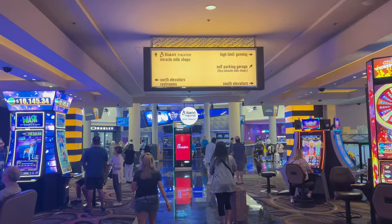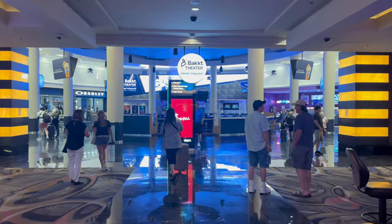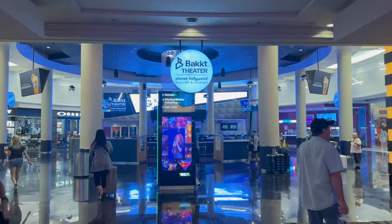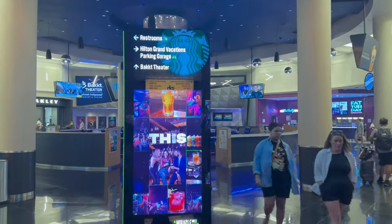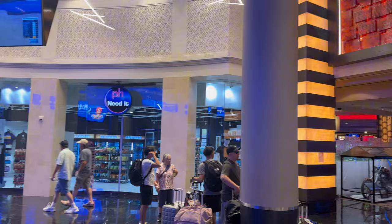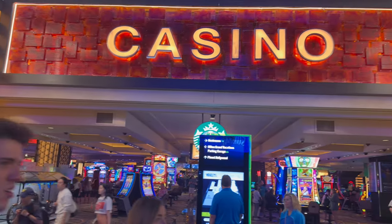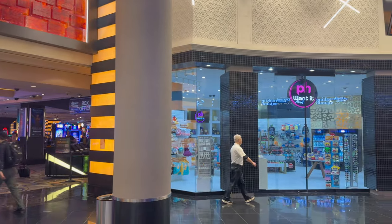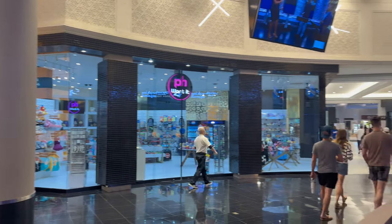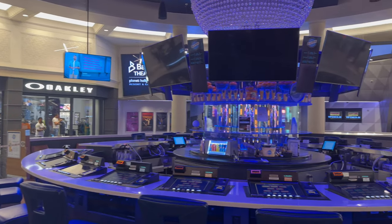As I mentioned earlier, the Miracle Mile Shops are part of Planet Hollywood, so there is an entrance and exit right in the casino that takes you right into the Miracle Mile Shops. There are a variety of shops, eateries, and bars within the Miracle Mile Shops. One cool experience we tried last time in October is called the Tipsy Robot — it's basically a robot that makes cocktails. We actually have a video on it in our library under unique things to do in Vegas, so check that out.